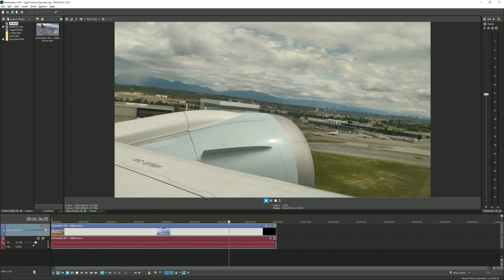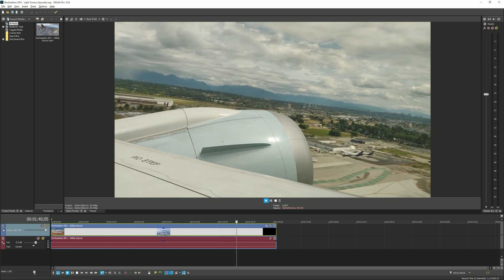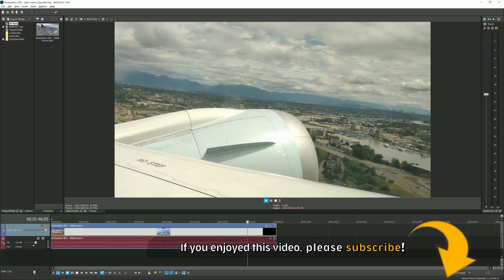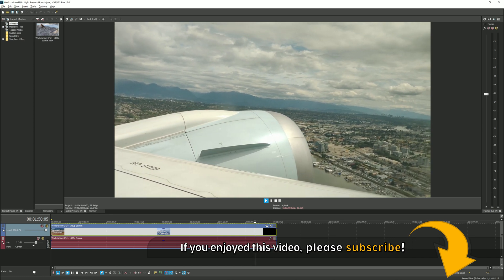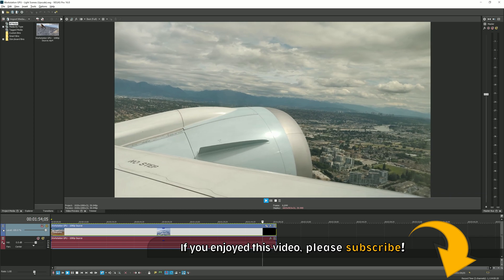And with that, we're never done testing, so we'll definitely be revisiting Vegas Pro again down the road. But for now we'll end it here, and encourage you to subscribe to our channel if you enjoy this type of content. We've been a little slow in recent months, but do hope to pick it up, with plans to tackle NVIDIA's Titan RTX in more depth soon, as well as Blender 2.8. Stay tuned for that, and as always, thanks for watching and for your comments.